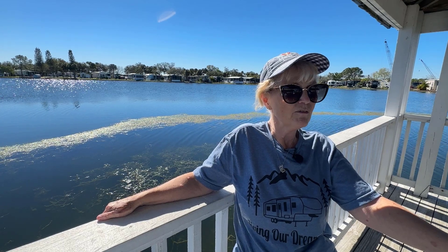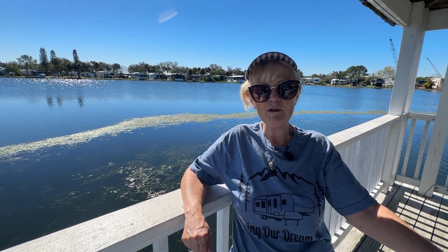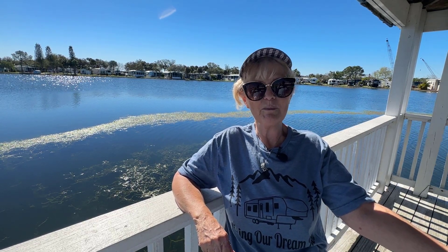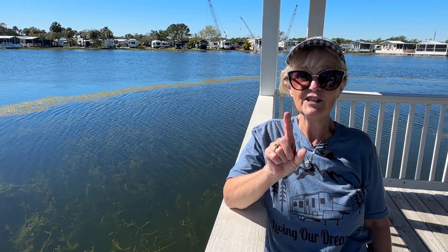We have really enjoyed our stay here — there's just so much to do in the area. If you like to walk, the trail makes a complete loop so you can go in the morning, afternoon, or evening. The best part of our stay was meeting fellow RVers. It was almost like we had known them our entire lives. I highly, highly recommend staying at Winter Quarters Manatee RV Resort in Bradenton, Florida. If you like this video, like and subscribe, and maybe we will see you down the road.